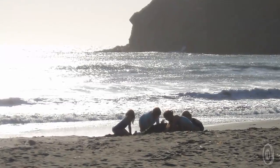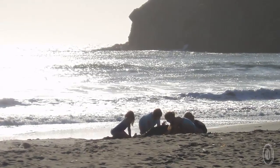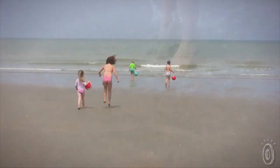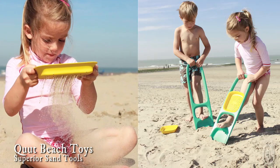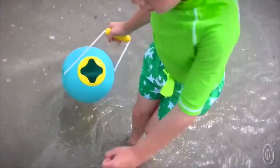Family trips to the beach become treasured memories that last for years to come, and that's more than we can say for the beach toys that we replace every season. Cute beach toys are a better option. They're not only durable and beautiful, they're also ergonomically designed to encourage creative, interactive play for real builders.